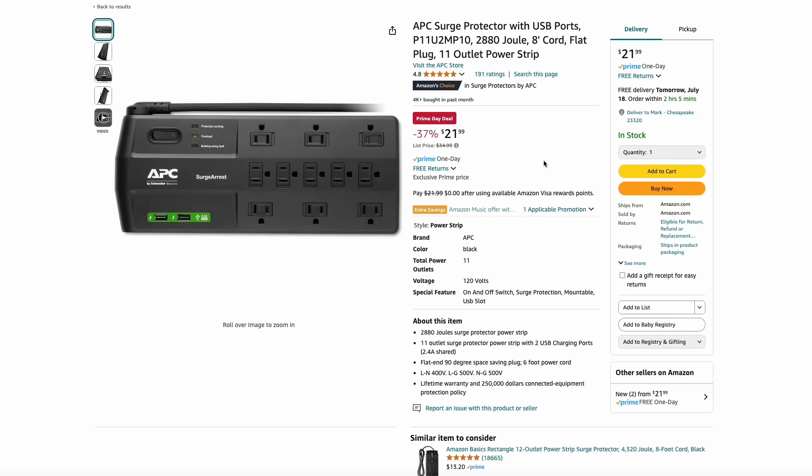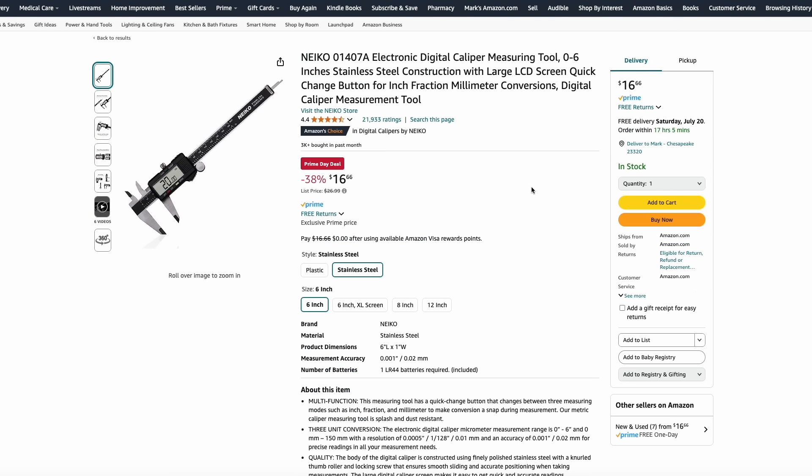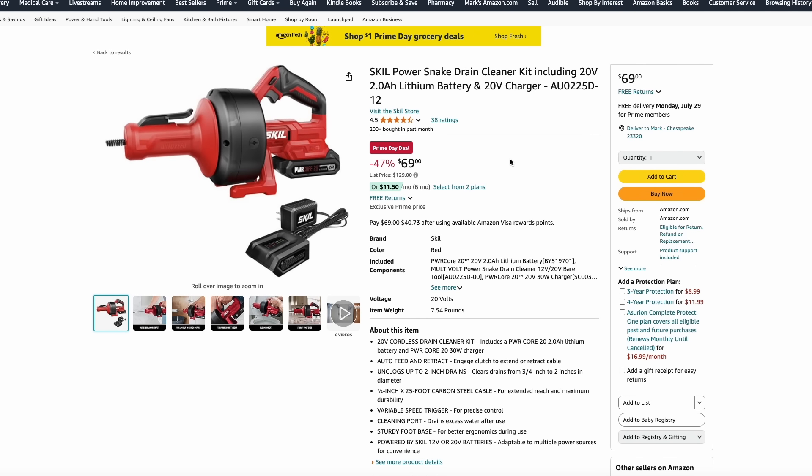Here's a great price on a surge protector with an 8-foot flat cord, so you can put it behind dressers or a desk. It's an 11-outlet power strip and surge protector for just $22. From Amazon Basics, they have a 3-in-1 caulking tool at just $2.75. From Nikko, they have an electronic digital caliper for just $16.66. And another Skill tool: the Power Snake Drain Cleaner running on their 20-volt battery system, with a 2-amp-hour battery and charger for $69.